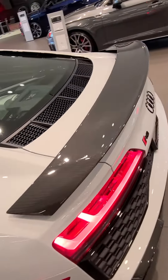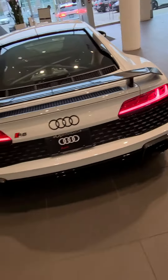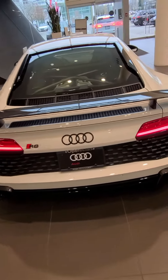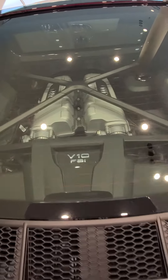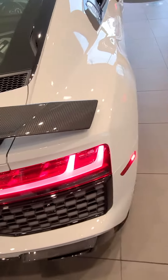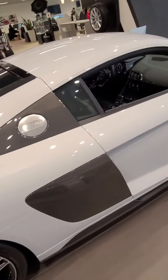It has a carbon fiber spoiler on the rear. I'll zoom out here to show you the back — black badging as well. And there is the gorgeous V10 engine, and the R8 gas cap.